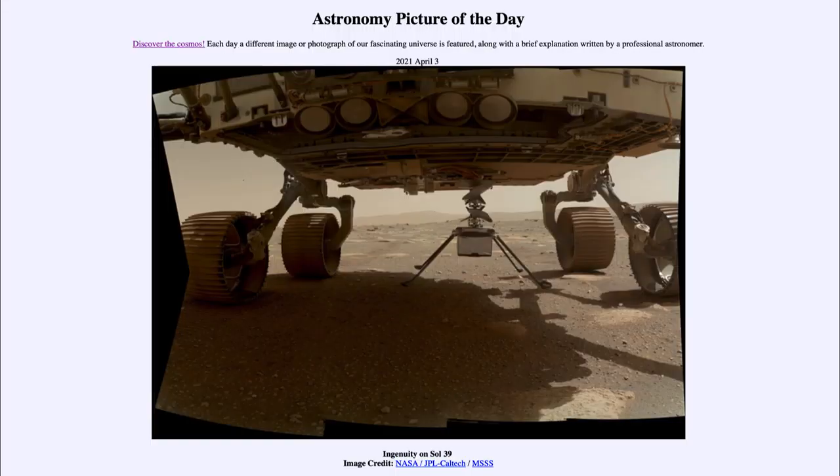Greetings and welcome to the introduction to astronomy. One of the things that I like to do in each of my introductory astronomy classes is to begin the class with the Astronomy Picture of the Day from the NASA website, that is apod.nasa.gov/apod. Today's picture for April the 3rd of 2021 is titled Ingenuity on Sol 39.